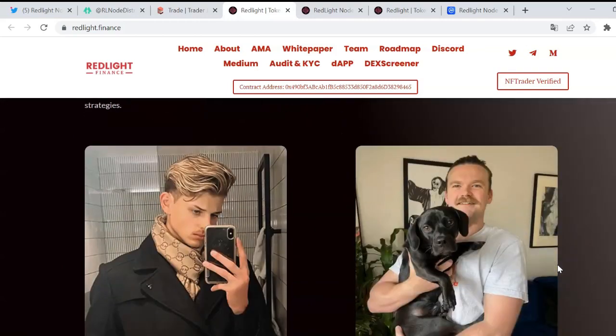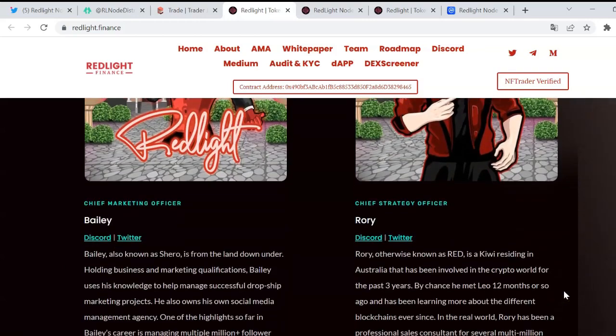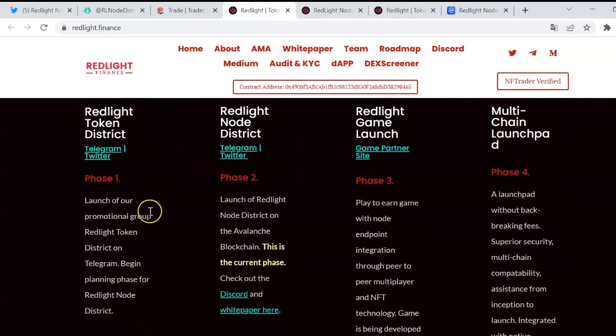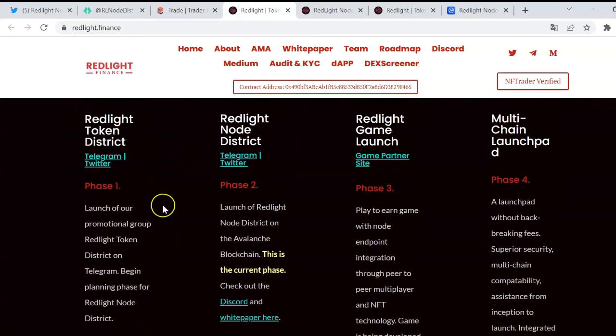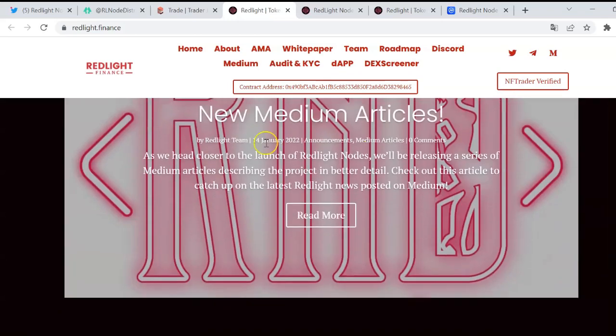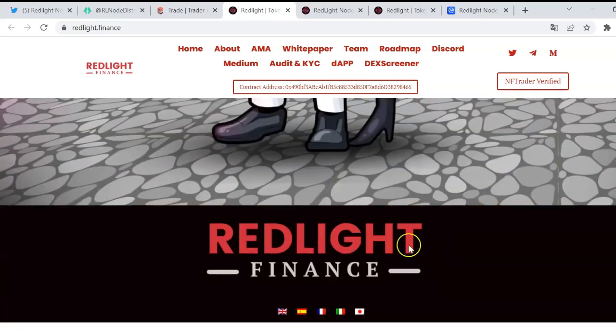Here is the roadmap. The first phase was the token launch with the promotional group. We are currently on the second phase, which is the launch of Red Light Node District on the Avalanche blockchain. There will be phases three and four as well. There are some media articles featured, and it is pretty good that this website is also available in other languages, which is not very common.